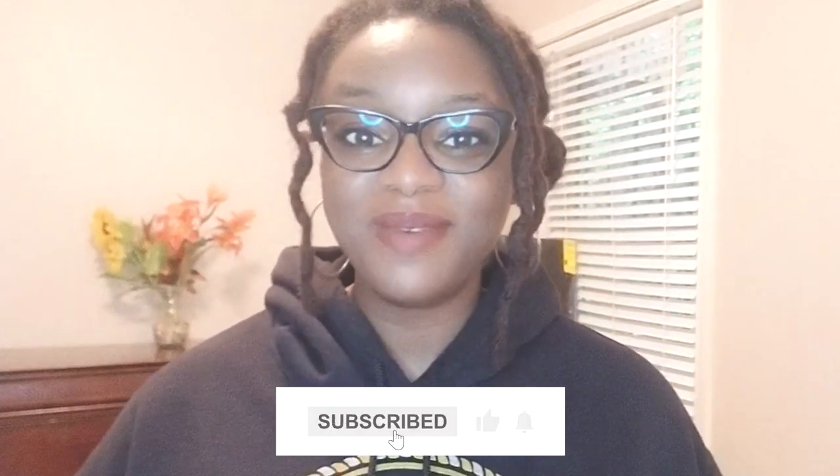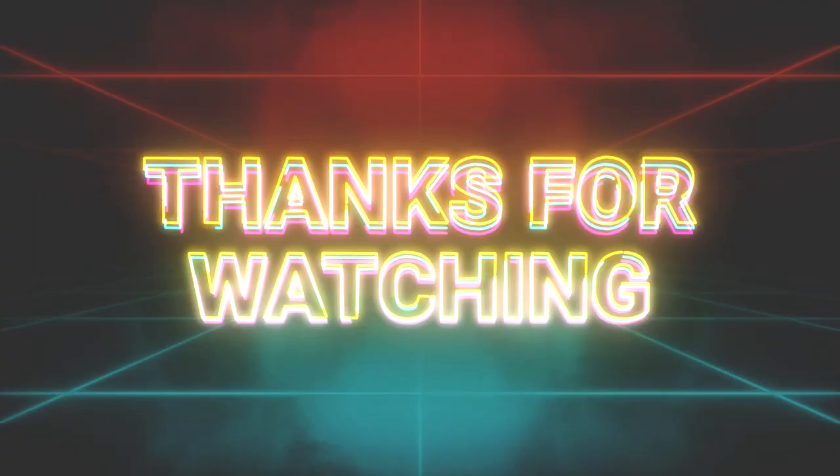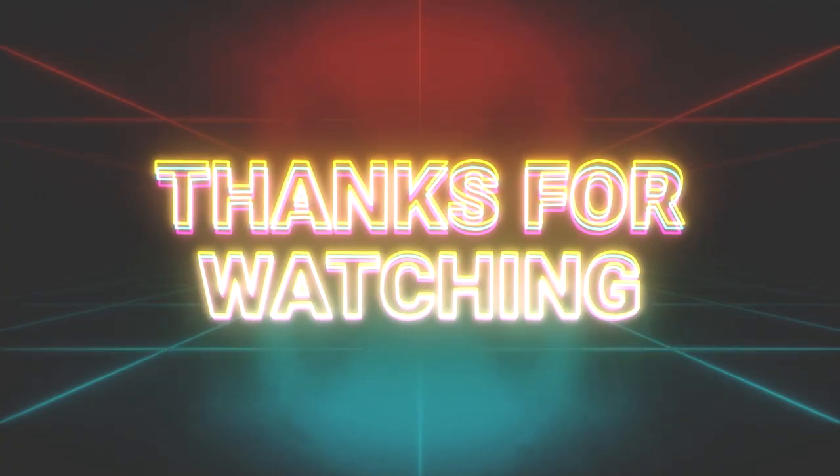Be sure to subscribe and like the channel for more exciting English learning content. Thank you for watching and we'll see you in the next video. Keep practicing and until then, take care and keep speaking English.